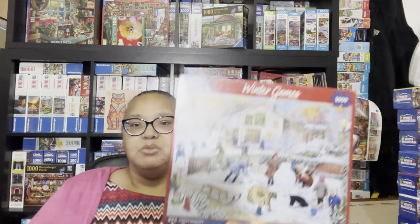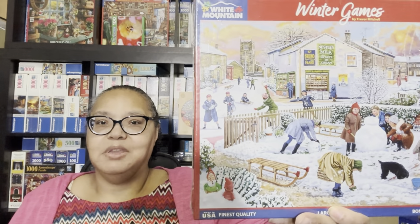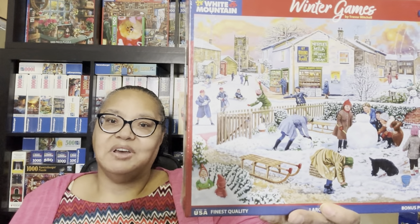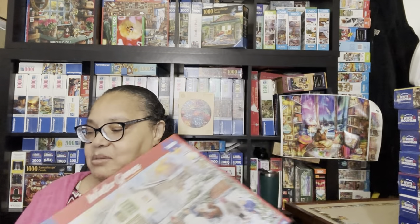That's the last of my series puzzles. Now I'm going to show you the White Mountain puzzles I got mostly from the White Mountain website, with one purchased second-hand. First is Winter Games, which I've lined up for December. This one is going to keep me going for a few days with all that snow, but I just loved it and I was so glad to get it.